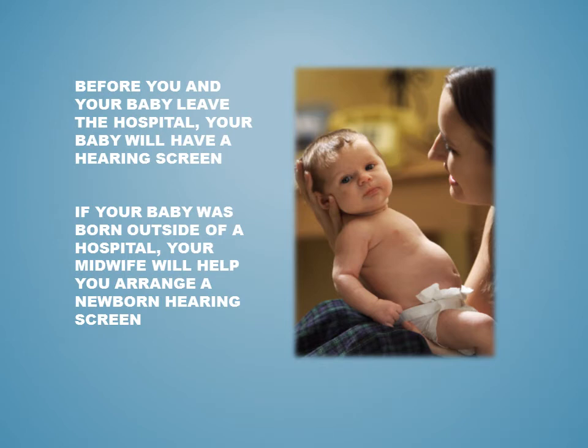Before you and your baby leave the hospital, your baby will have a hearing screen. If your baby was born outside of a hospital, your midwife will help you arrange a newborn hearing screen.